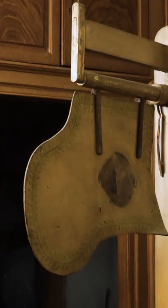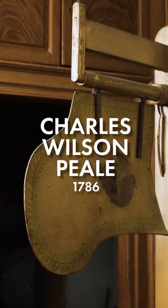It allows the user of the chair to keep cool. The person sitting in the chair would use the pedals to operate the fan above their head. The chair was originally designed for artist Charles Wilson Peale in 1786.